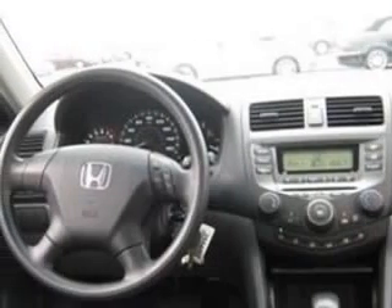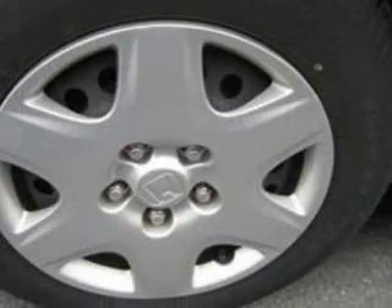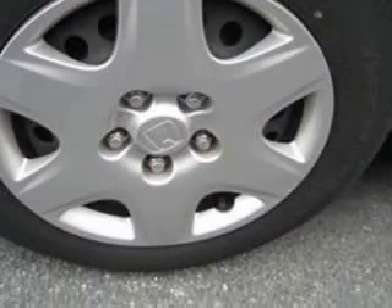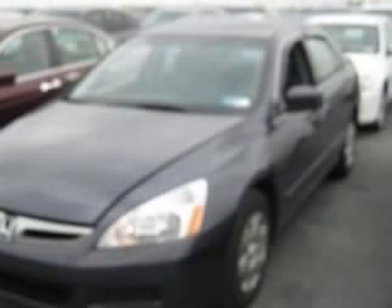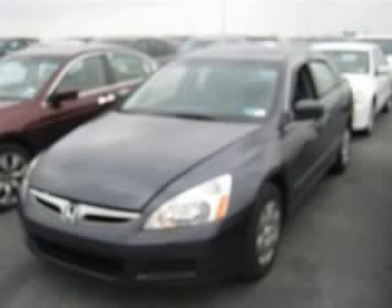Four-wheel ABS brakes, air conditioning, center console, full-width covered storage, clock, in-radio, cruise control, daytime running lights, front seat type: bucket, front-wheel drive. Contact our internet sales staff today to schedule an appointment.